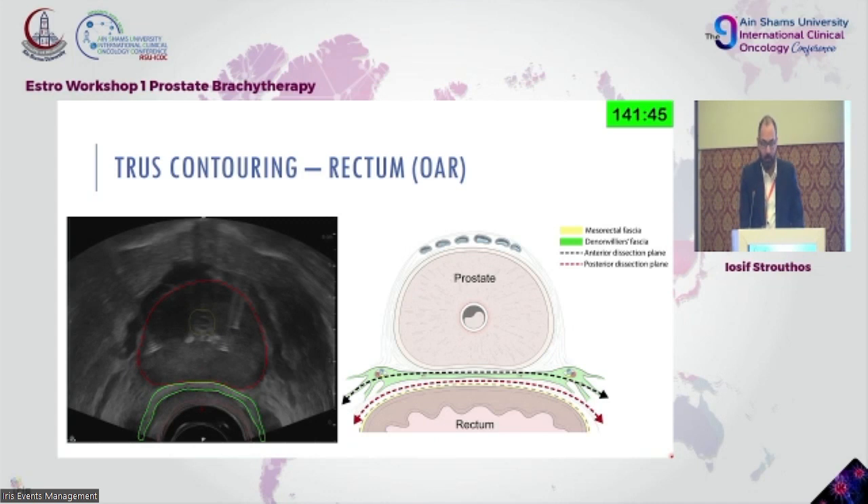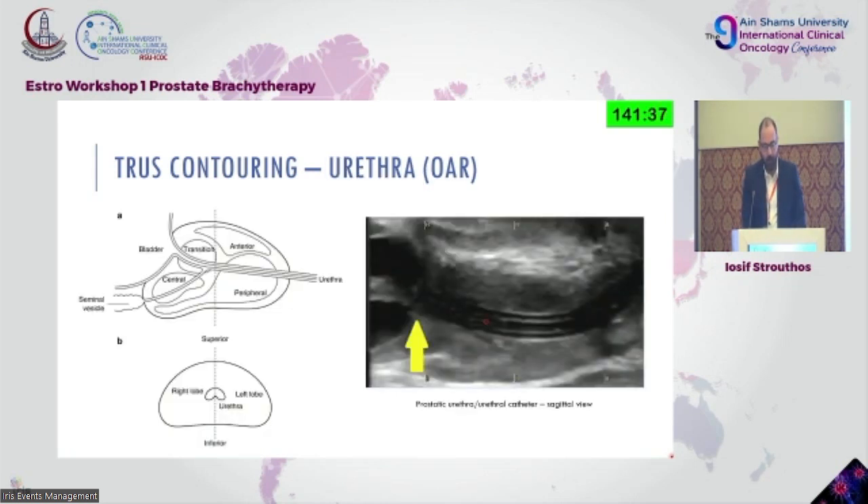By contouring the Denonvilliers' fascia as rectum, we're in close proximity to the prostate and increasing the distance from the rectal mucosa. If we're within dose constraints for that part of the rectum, the rectal mucosa is at least 3 mm away and receives even less dose. This explains why the gastrointestinal toxicity in brachytherapy is so low — we approach with caution regarding the rectum.